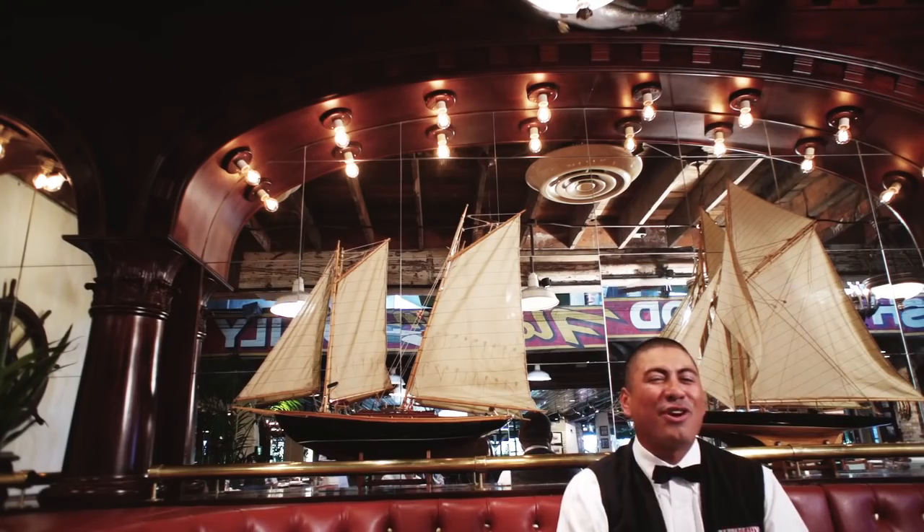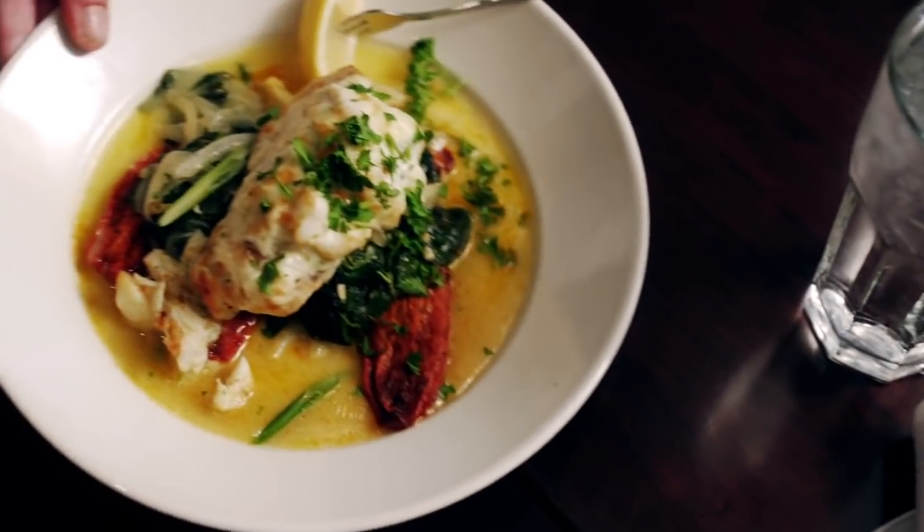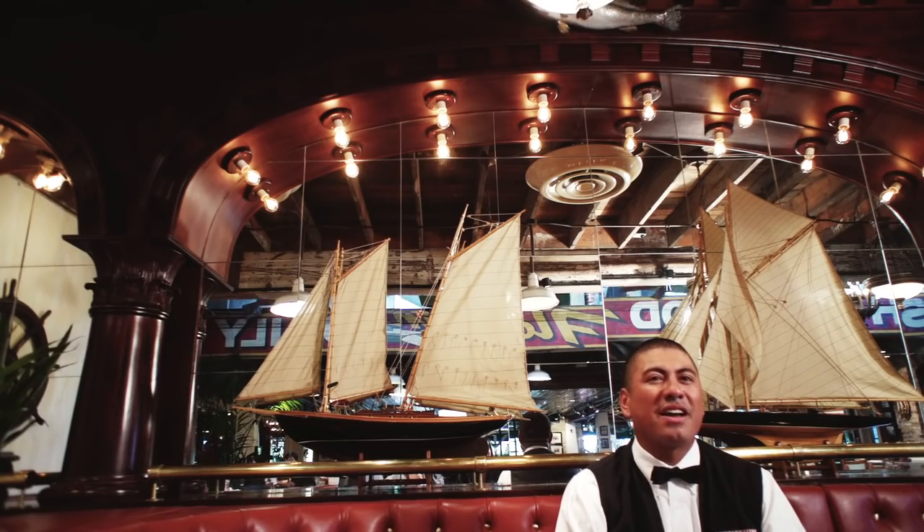Welcome to Pop it out. My name is Brandon and I'll be your server today. At Pop it out we're all about fresh. We serve up fresh seasonal fish every day, from Texas redfish, sea bass, Alaskan halibut, Atlantic salmon, Costa Rican mahi.